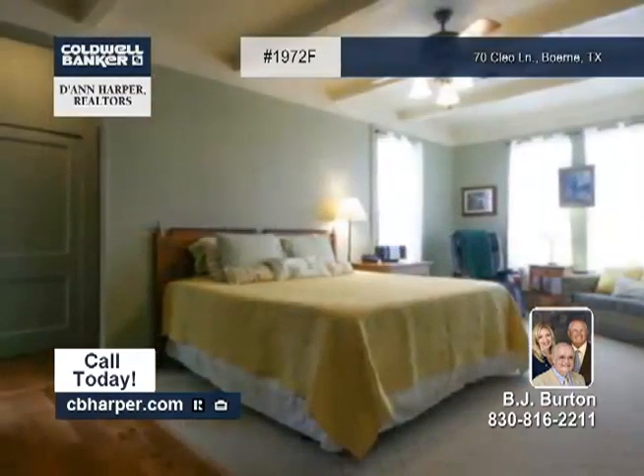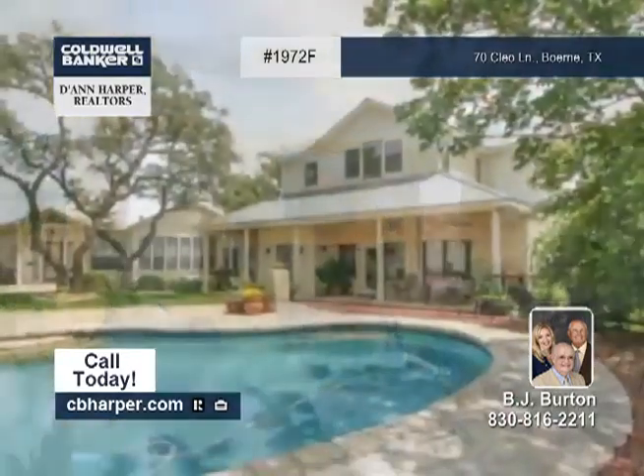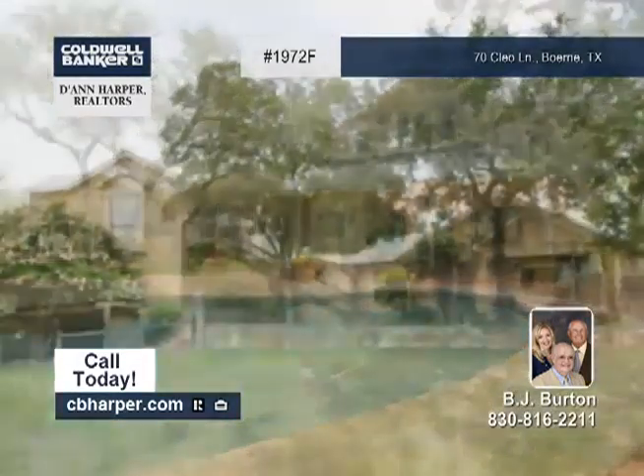Outside, it has a beautiful in-ground pool, a 12,000-gallon storage tank, and is on 13-plus acres. Come see this Hill Country Charmer with BJ.